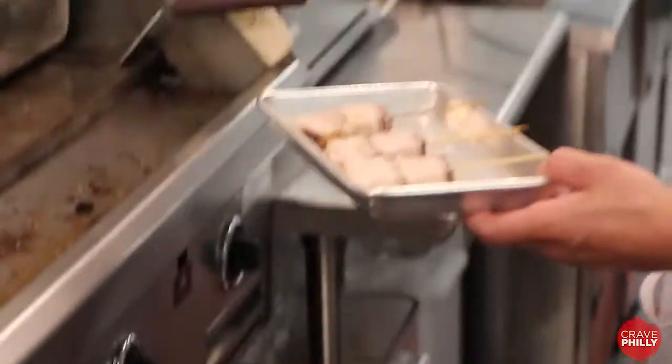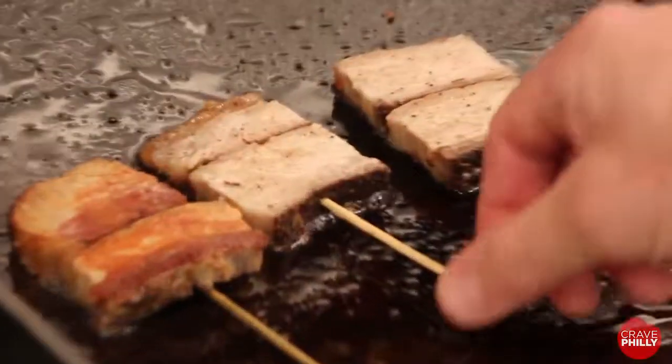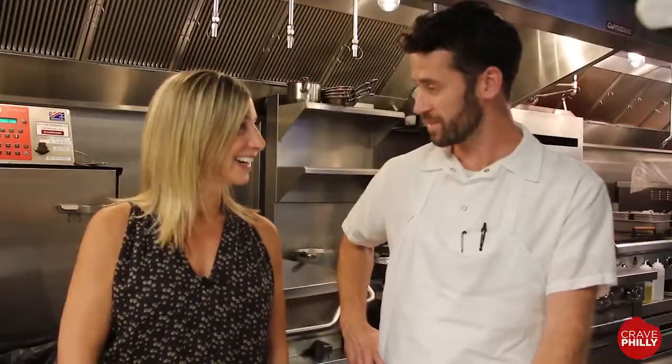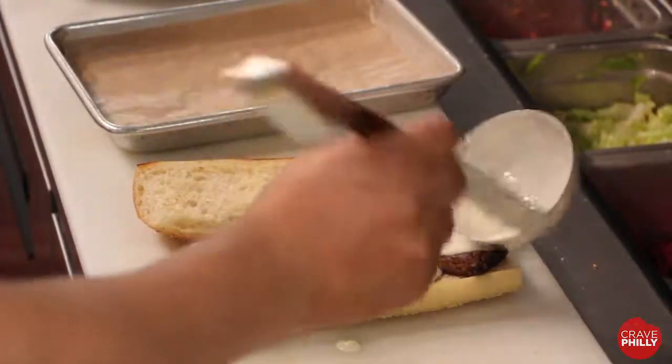A few of our favorites: the mussels — we're going in a Thai direction, so it's a yellow curry broth with some toasted naan. Then we're going to do our bao buns, which were our pork belly kebabs before. We've made it a little bit more interactive, more of a platter. And then we're going to do a brisket sandwich with some beer and cheese and some pickled jalapeños.